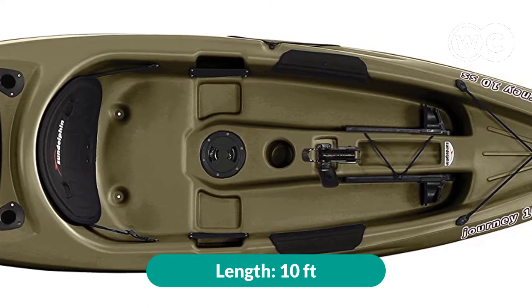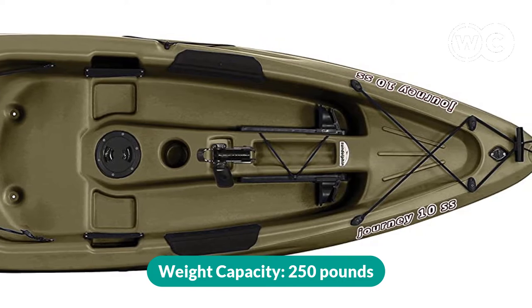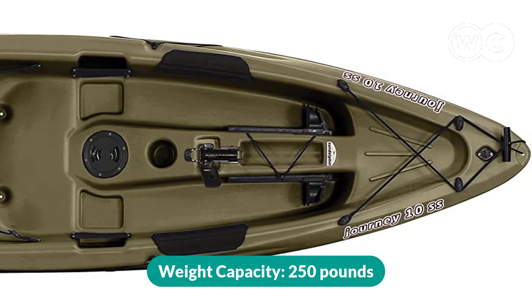Its length: 10 feet. Width: 30 inches. Weight: 44 pounds. Weight capacity: 250 pounds.